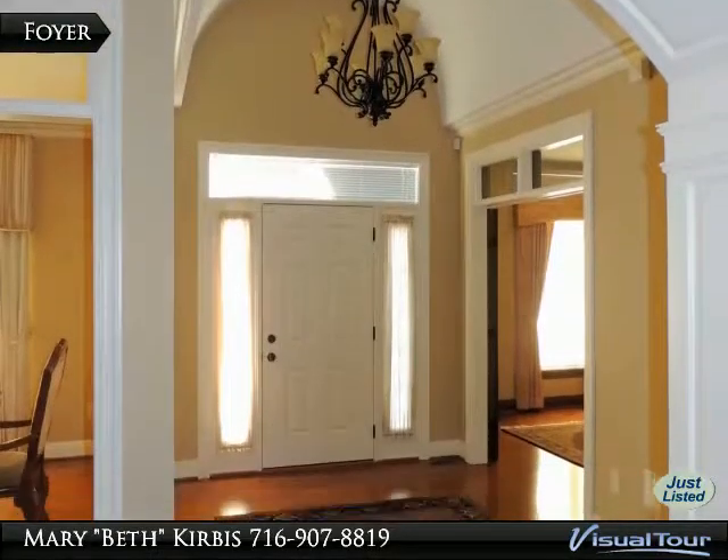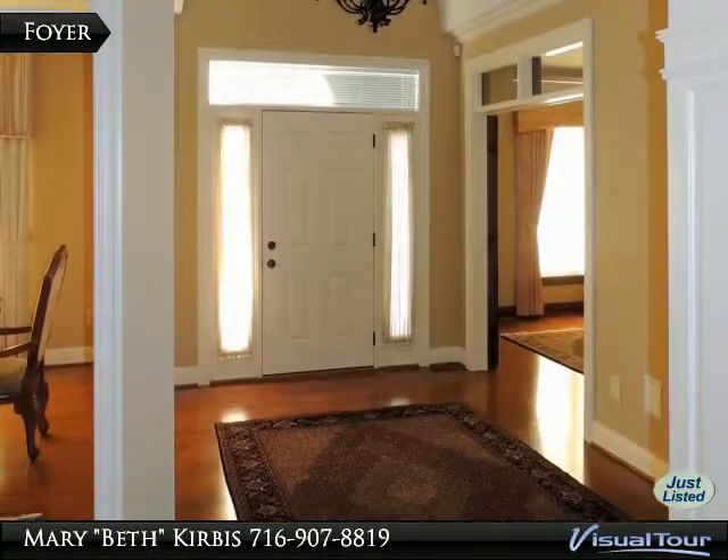Prestigious front foyer with transom windows and a curved tray ceiling and archway leading to the living room.